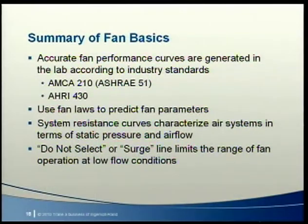Now we know some basics about fan curves, fan laws, and system curves. They're developed using AMCA 210 and AHRI 430 test procedures, and they tell us how a fan works. System resistance curves tell us how a duct system works. Together, fan curves and system curves help us predict how a given air distribution system will perform. These basics apply to all systems with all types of fans.